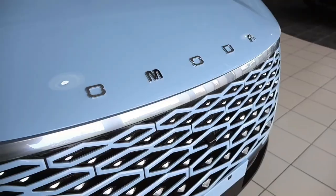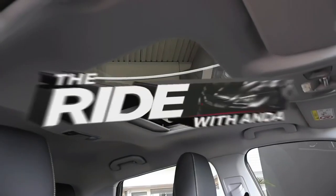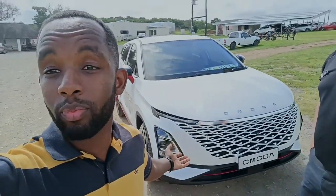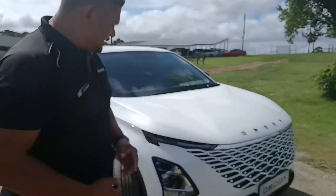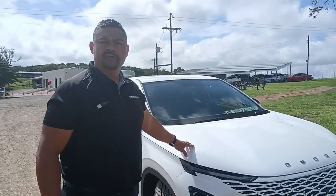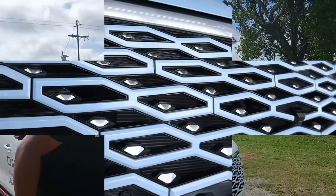Good morning guys, today we are here with Antonio from Ronnie's Motors to have a view of the Omota C5. This is a car that just hit the market. A lot of us are wondering why Eastern brands are coming into our market because they make such beautiful cars. Here with Antonio from Ronnie's Motors, we're going to take you through the new Cherry Omota C5.